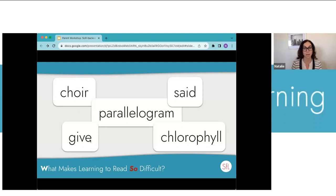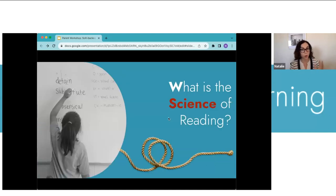Parallelogram has a schwa, and that first syllable really should be 'par' based on vowel-R rules. English is so frustrating because our language is influenced by multiple other languages that also influenced our spelling. Choir and chlorophyll are written with 'ch' making a [k] sound because they're from Greek. Our kids have to learn all of that — and you can imagine how difficult it is for non-native English speakers to learn all those rules and then know when to break them.